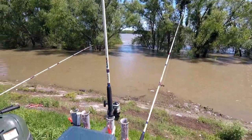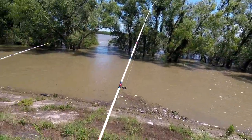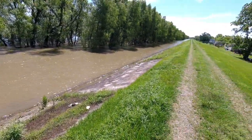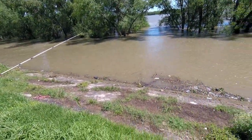I've been here an hour and I think I had one bump. I'm gonna move to another opening a couple hundred yards away and see what happens. I've only lost one bait in an hour.